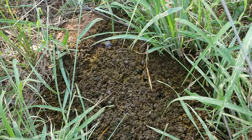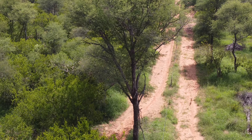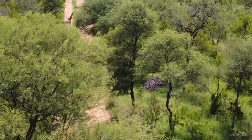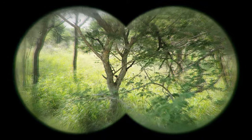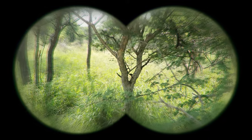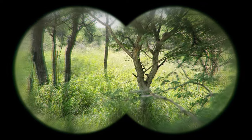We found some fresh manure — it's definitely not waterbuck. You can see the dung beetles in it; they are native to Africa. There is animal movement in front of us. We're going to be very quiet and walk and stalk. We think it's two or three warthogs, but it's very thick and long grass, so we'll see what we get.